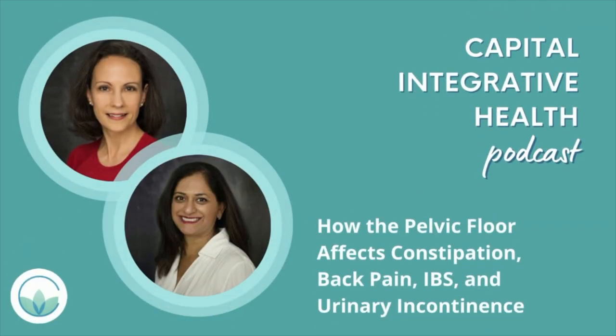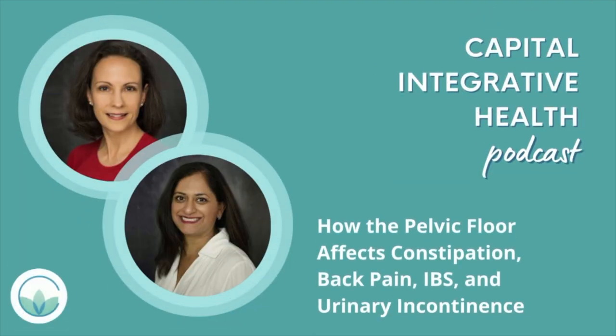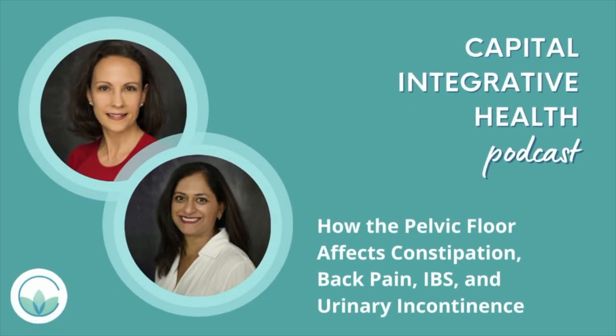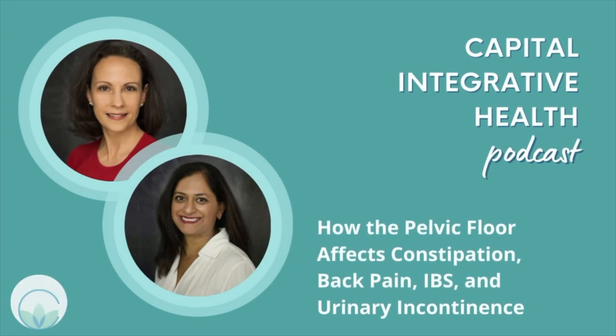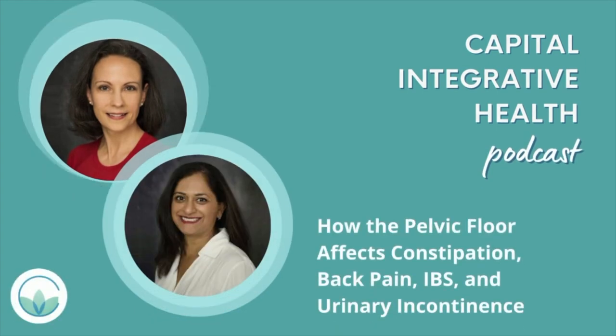I am Dr. Andrew Wong, co-founder of Capital Integrative Health, a clinic, community, and movement focused on root cause healthcare transformation. The Capital Integrative Health podcast is dedicated to transforming the consciousness around what it means to be healthy and understanding the root causes of both disease and wellness. If you've struggled with constipation, urinary incontinence, sexual dysfunction, pain, or irritable bowel syndrome, don't miss this conversation.